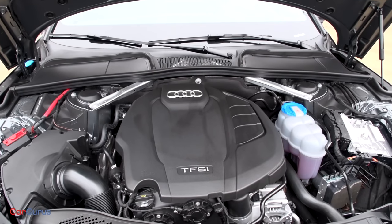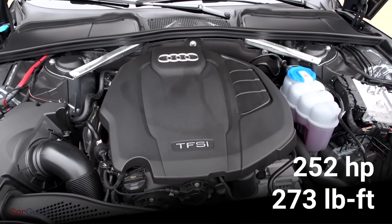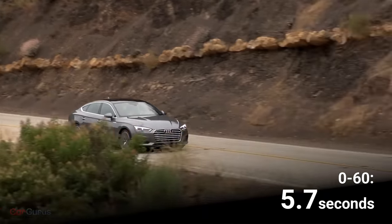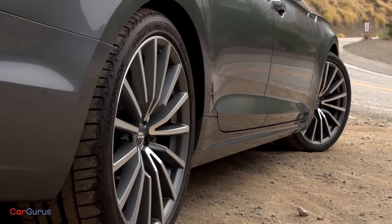The turbocharged 2.0-liter generates 252 horsepower between 5,000 and 6,000 rpm, and it whips up 273 pound-feet of torque between 1,600 and 4,500 rpm. What that means is that basically across nearly the entire rev range, the engine is either making maximum torque or maximum horsepower, and the result is speed. Audi claims that 60 miles per hour will arrive in 5.7 seconds — the same as the A4 sedan, despite the Sportback's extra 122 pounds of weight. Audi's seven-speed dual-clutch automated manual transmission distributes the power, and every A5 is equipped with standard Quattro all-wheel drive. Paddle shifters come in handy when you're really hustling the car, which is likely going to be most of the time.